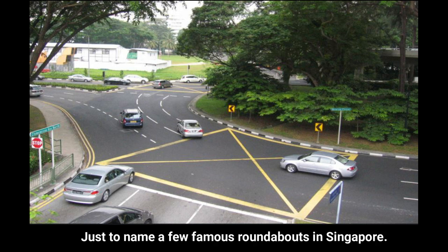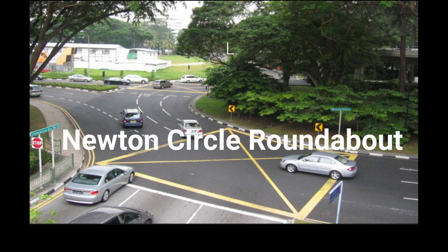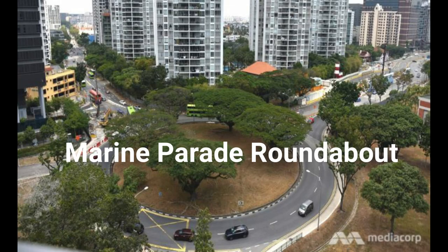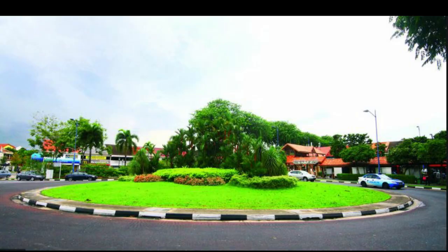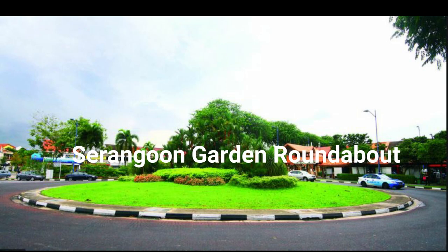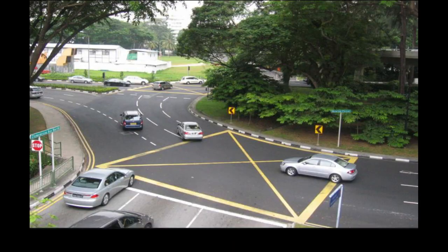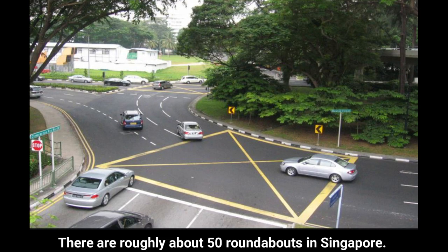Just to name a few famous roundabouts in Singapore: Newton Circle Roundabout, Marine Parade Roundabout, Serangoon Garden Roundabout, and Suntec City Roundabout. There are roughly about 50 roundabouts in Singapore.